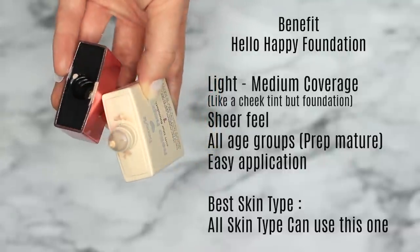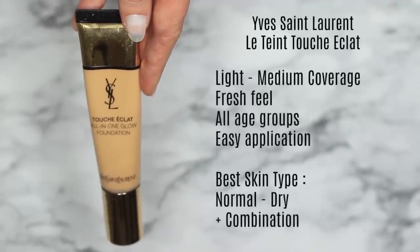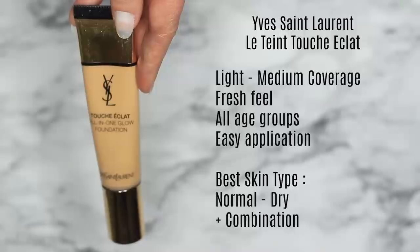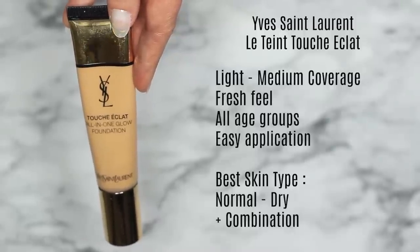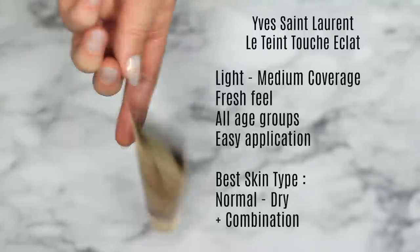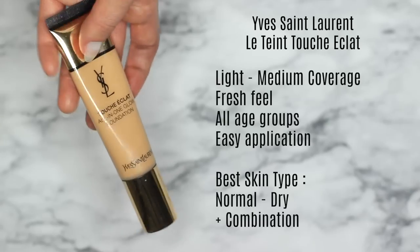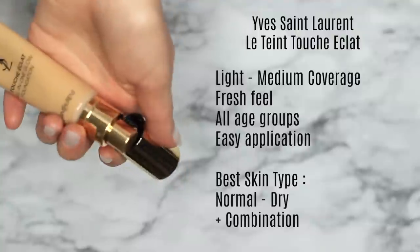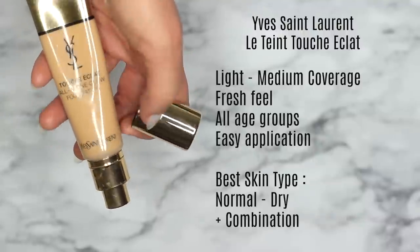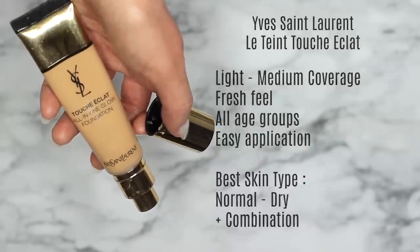Lastly, a new favorite of mine that I've been using for about six months — the YSL Touche Éclat Foundation in the glow version. It's very similar to the Giorgio Armani Luminous Silk in feel and application, both long-lasting with a gorgeous glow. One thing I especially love is that it's great for traveling — unlike the Giorgio Armani which comes in glass, this one is in a tube with a pump, so it's much more travel-friendly. Great for normal to dry and combination skin, and I believe they do a matte version as well. I'd love to hear your recommendations too.